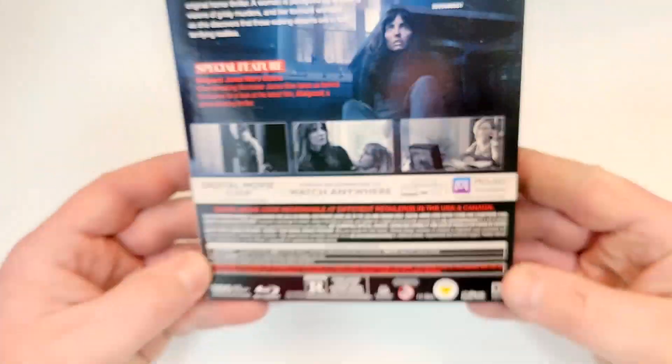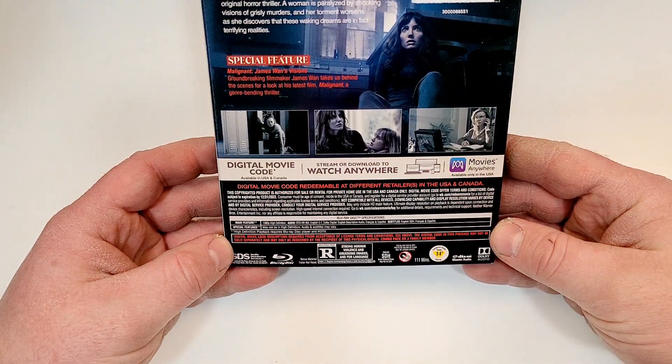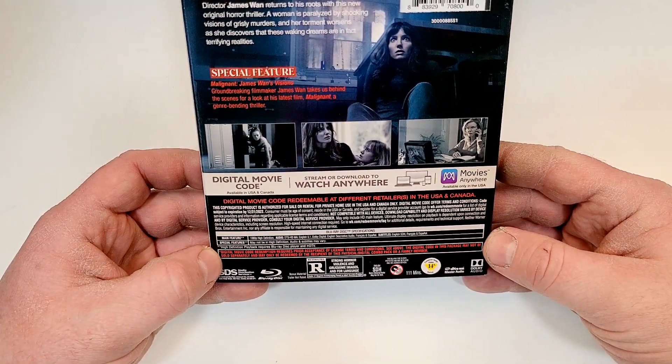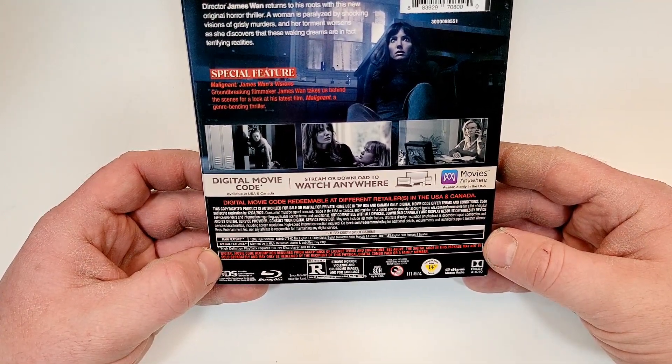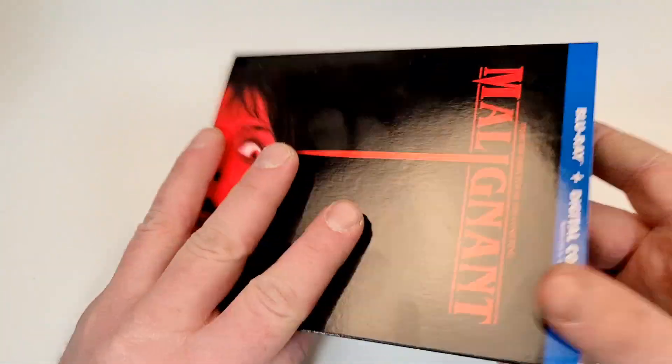A couple of images there. This one's rated R for strong horror violence, gruesome images, and language. 111-minute runtime. It does include DTS-HD MA English 5.1, Dolby Digital, English Descriptive Audio, French and Spanish, with subtitles of English SDH, French, and Spanish.